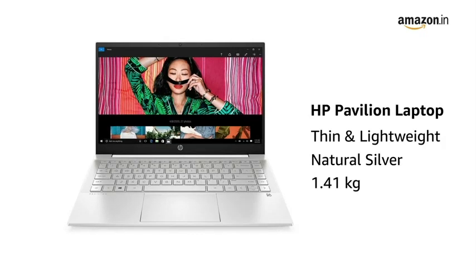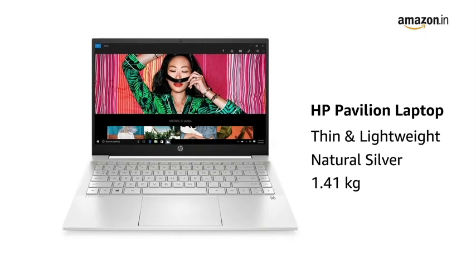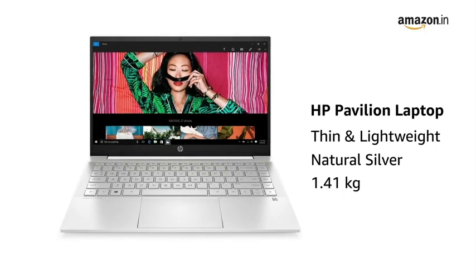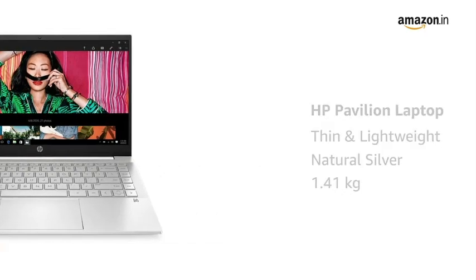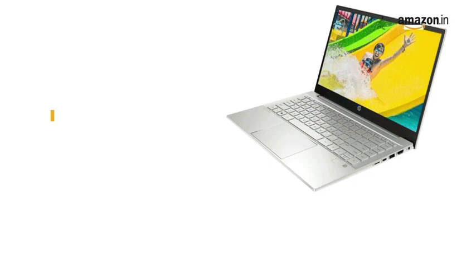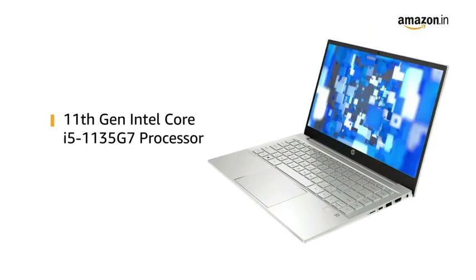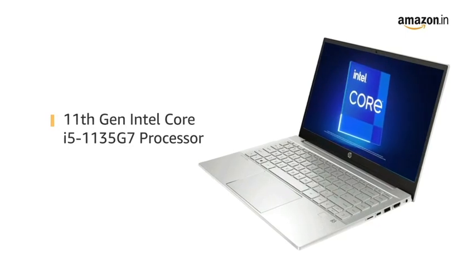This thin and lightweight HP Pavilion laptop in natural silver color weighs just 1.41 kgs, making it ideal for people on the go. It comes pre-installed with Windows 10 Home, making it ready to use. Powered by 11th gen Intel Core i5 processor, the laptop allows you to browse and work efficiently.